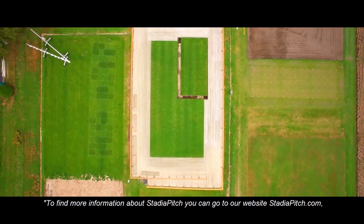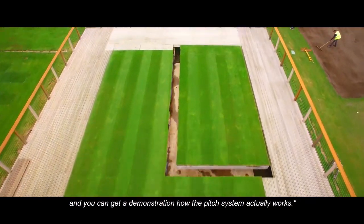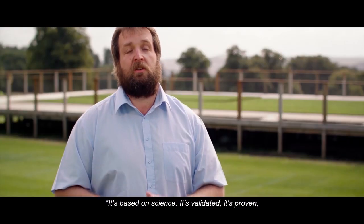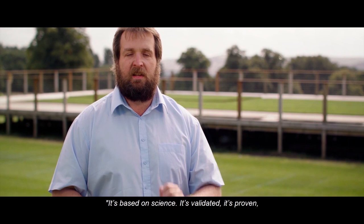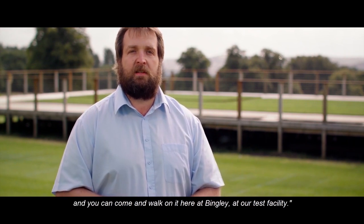To find more information about Stadia Pitch, you can go to our website, stadiapitch.com, and you can visit our demonstration site in Yorkshire to get a demonstration of how the pitch system actually works. It's based on science, so it's validated, it's proven, and you can come and walk on it here at Bingley at our test facility.